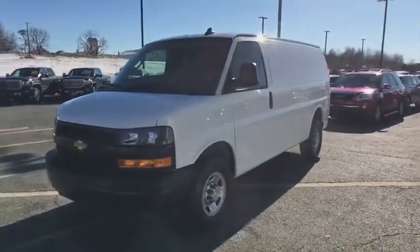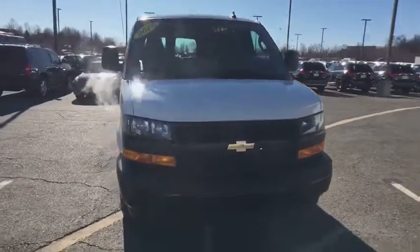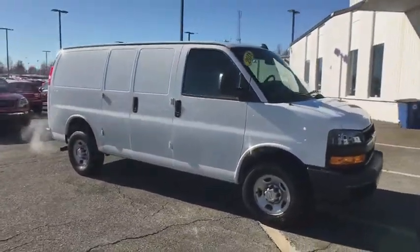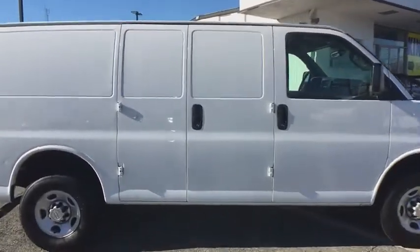2018 Chevrolet Express Cargo. The Chevy Express Cargo van is ready to handle all of your work tools, carpooling to work, or running the kids to soccer. This vehicle has less than 30,000 miles. Here are some of this vehicle's great options.